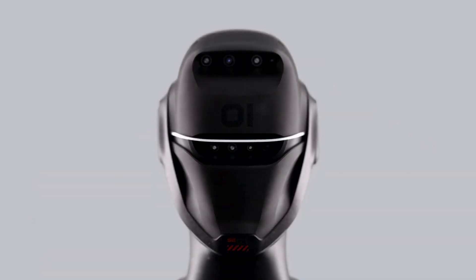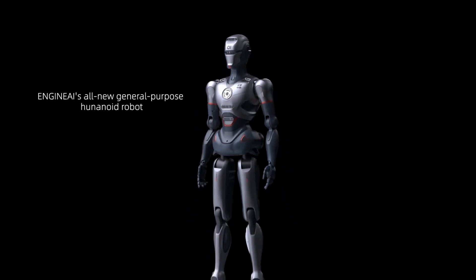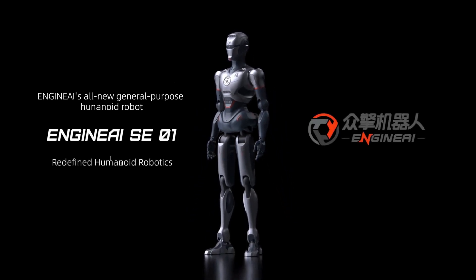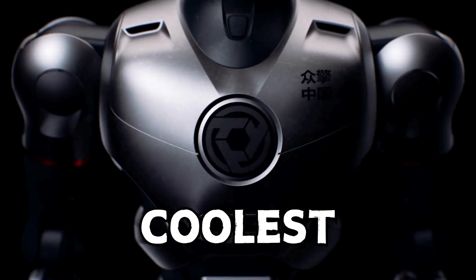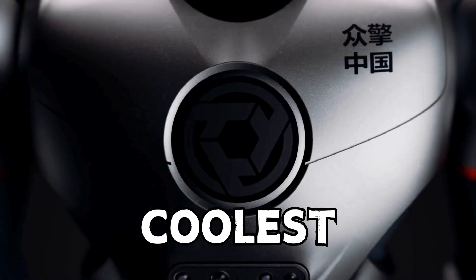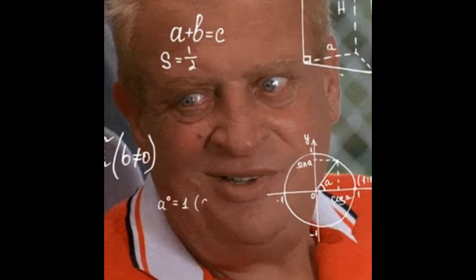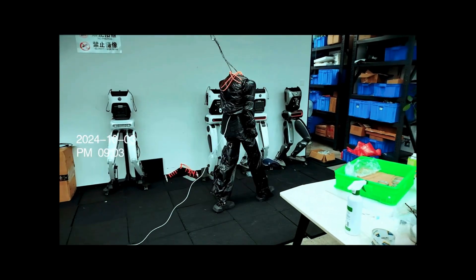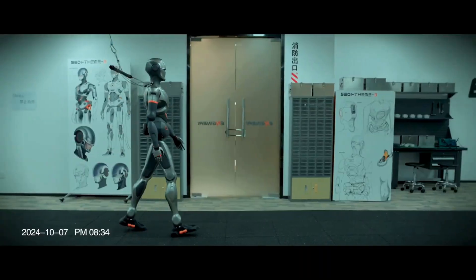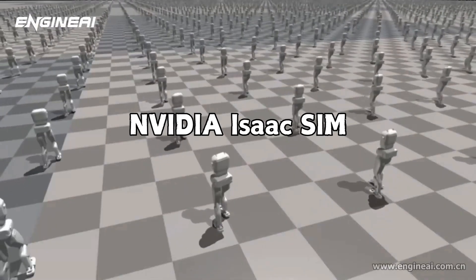The SA01, still in the development lab but already turning heads. It is life-sized and Engine AI calls it a general humanoid intelligent agent. They have packed it with a soft curved design for safer human interactions and more human-like proportions. You might be wondering how Engine AI managed to train their robots to walk so naturally. Well, it all comes down to some serious virtual training sessions inside NVIDIA's Isaac Sim,